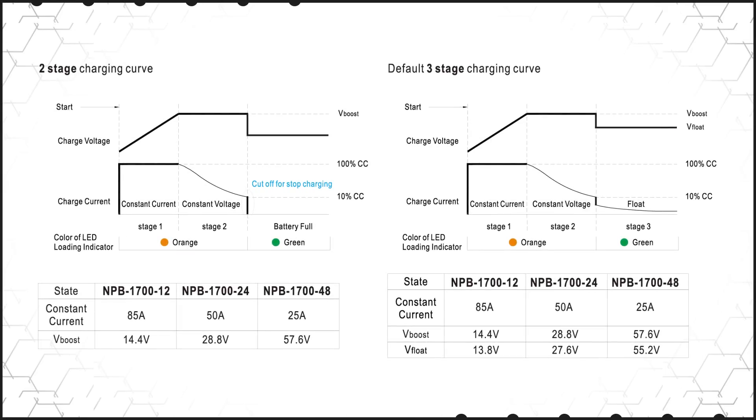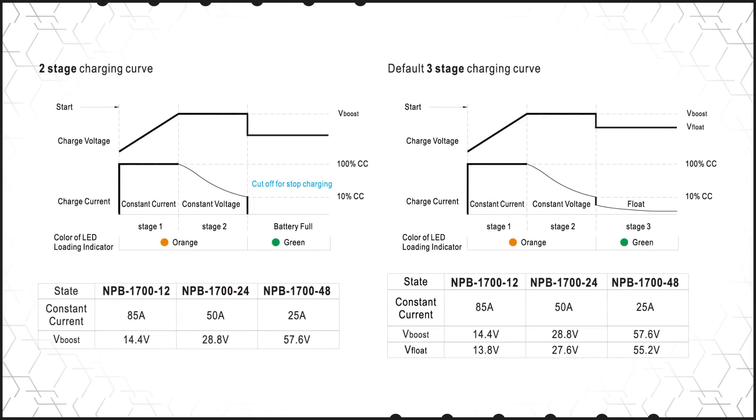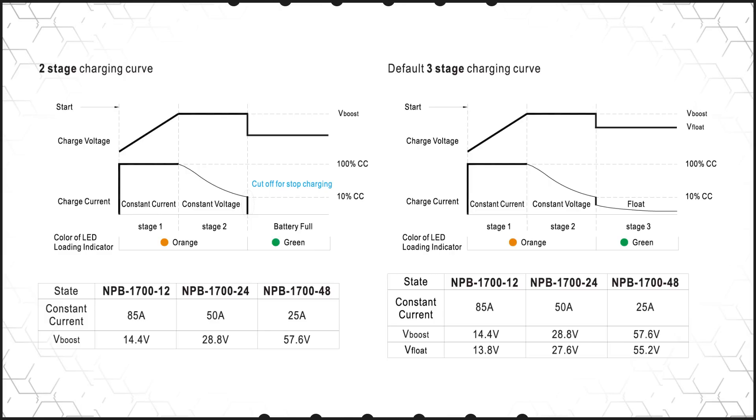For mobile robots, Meanwell offers a variety of chargers that can adapt to different chemistry and voltage requirements. Some models also offer programmable charging curves to optimize the charging profile to the battery.